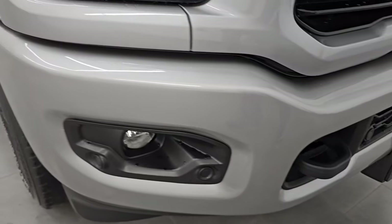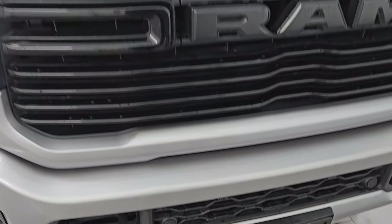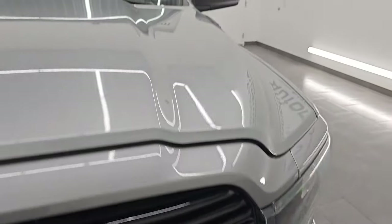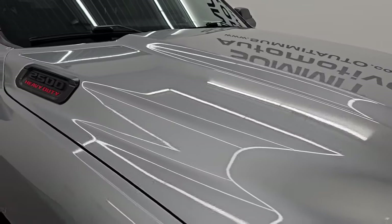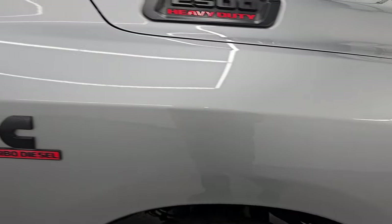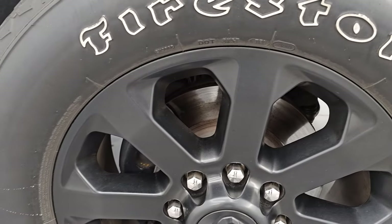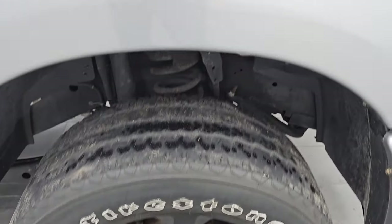You also have the front bumper parking sensors. No major dents, dings, or scuffs on that front bumper. You get the gloss black grille also with the Knight Edition, and the hood is in excellent shape — I didn't see a single dent or ding on that hood. Very nice and clean. Passenger side front fender looks really good as well, and the passenger side front wheel — no major scuffs or scrapes on there.